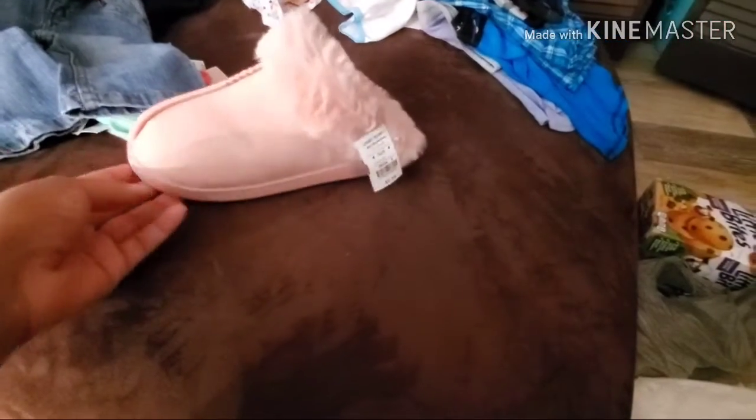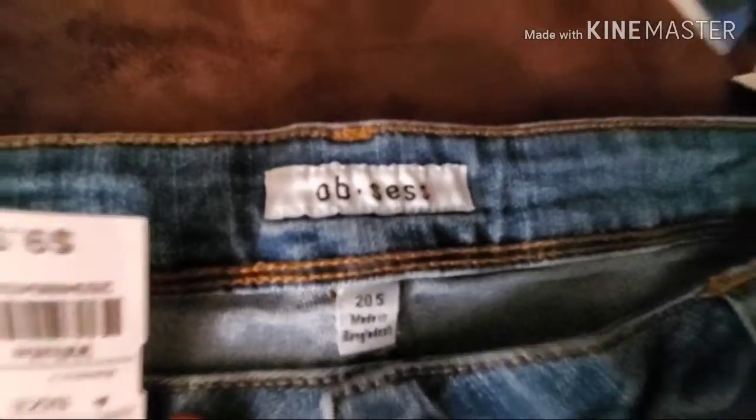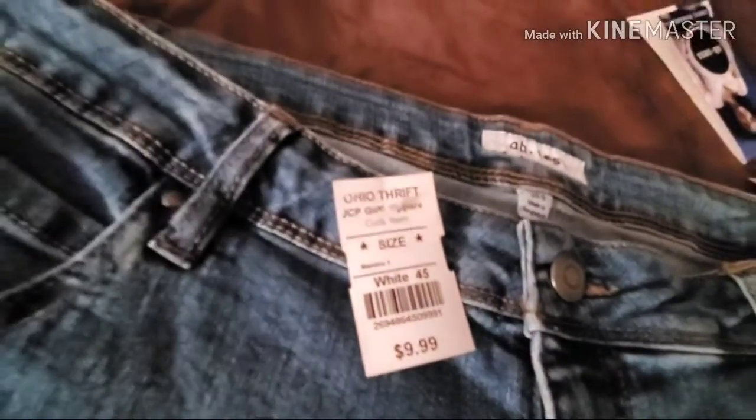Last but not least, I got some more brand new jeans. They were $9.99, and of course we paid $5.00 for them.